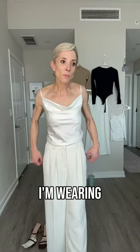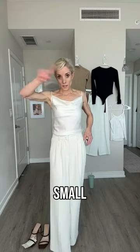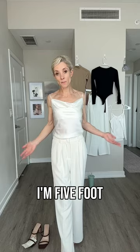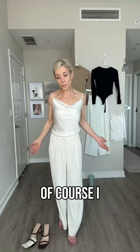They say maybe a small or medium, but I just say take your regular size. I'm wearing a size extra small. It comes in two different options for length. I'm five foot three, so of course I chose short.